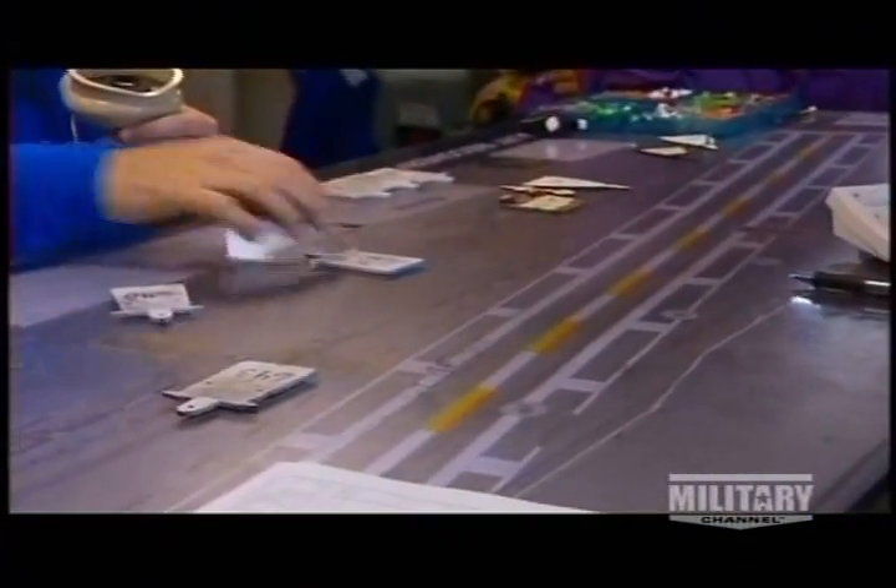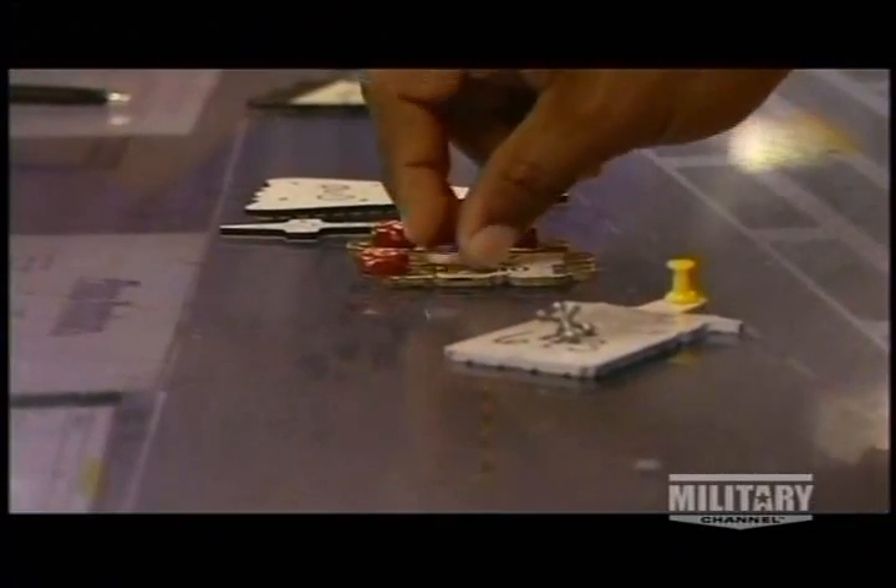Manipulating scale models, the handler recreates the flight deck on an outline crew members call the Ouija board.